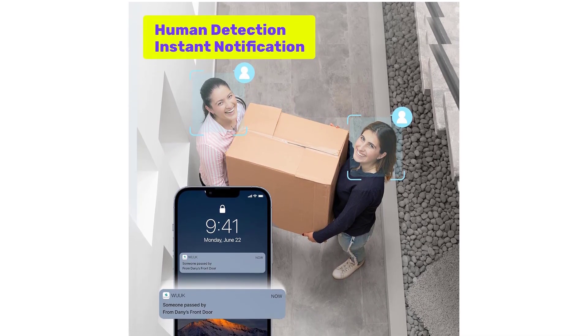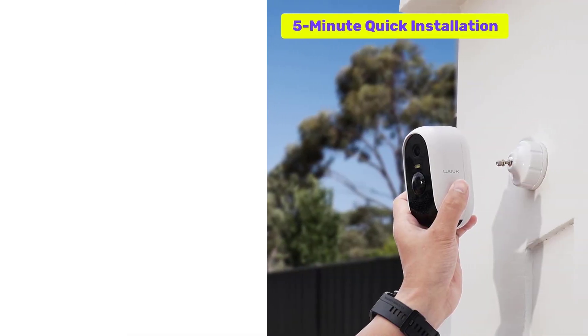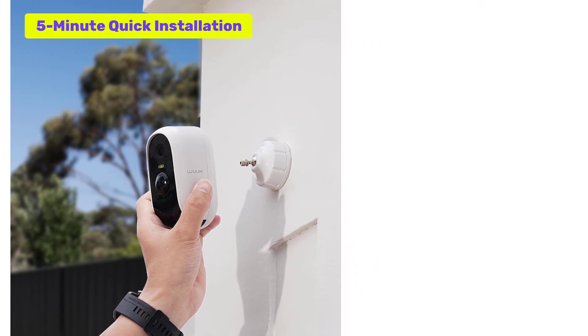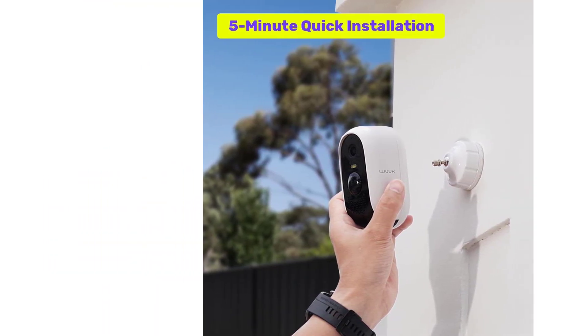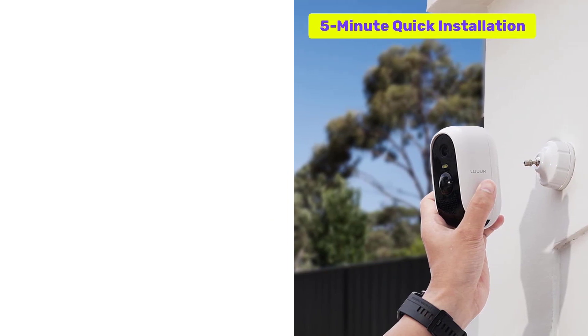It features motion and human detection, along with a built-in floodlight and color night vision for clear visibility in low-light conditions. The system is IP67 waterproof for all weather conditions and offers 32GB of local storage on the base station with no monthly fee. It also integrates seamlessly with smart home systems such as Amazon Alexa and Google Home.